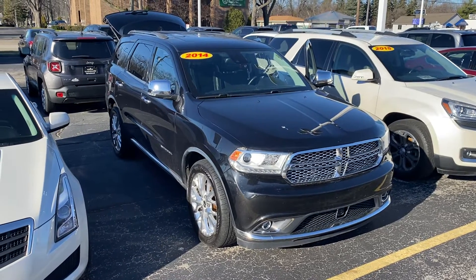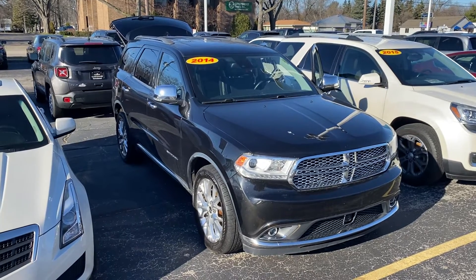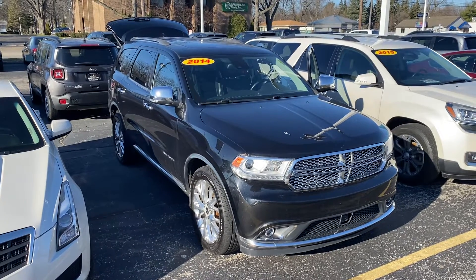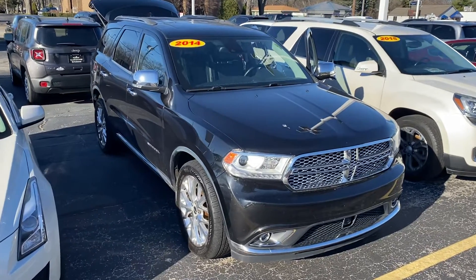Hey, good morning Cedric, this is Justin with Preferred Dodge on Henry Street here in Muskegon. I just wanted to shoot you a quick video on that vehicle we were talking about. This is the 2014 Dodge Durango Citadel.